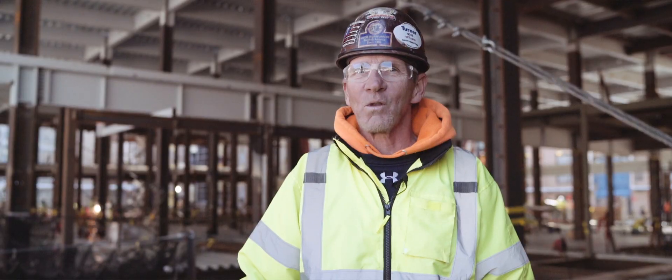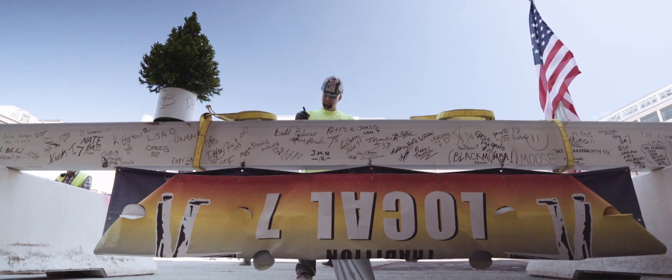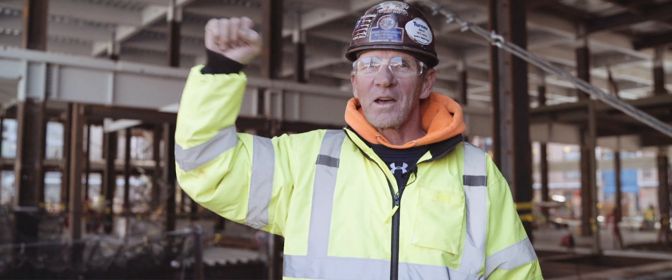I'm a Local 7 ironworker — a proud Local 7 ironworker. I've been for 25 years. It's a good local, it's a good brotherhood. We take care of each other. We do a lot of community stuff. Go Local 7 ironworkers.